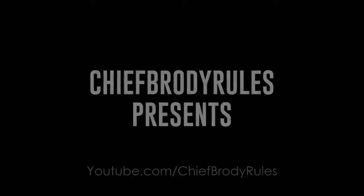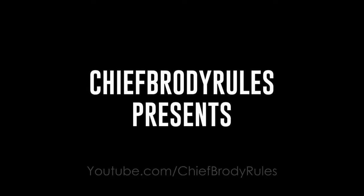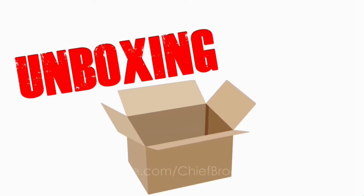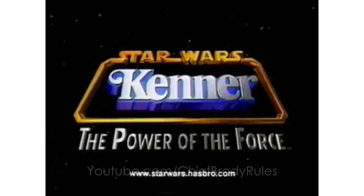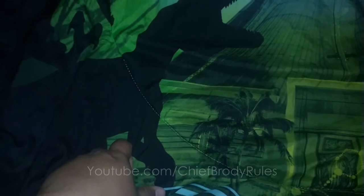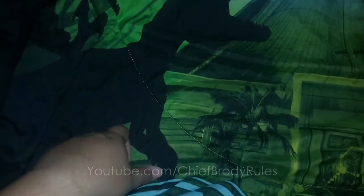Hello there, this is Chief Brody Rules, aka Frank Ireland, coming at you with a new unboxing video. For this one, there's going to be a little bit more information than usual because my friend Phil was like, I wish unboxing videos had information about the toys and stuff.